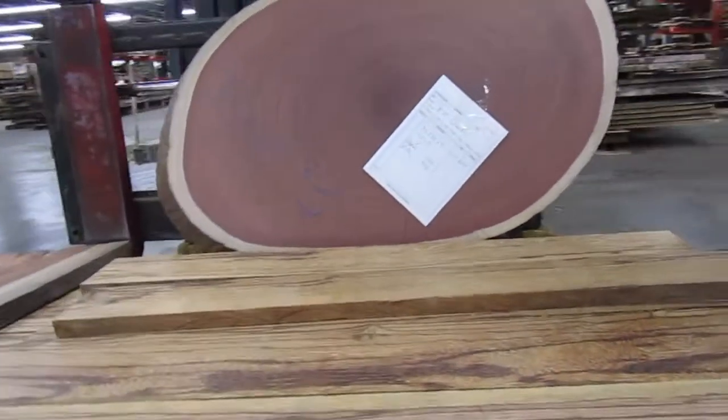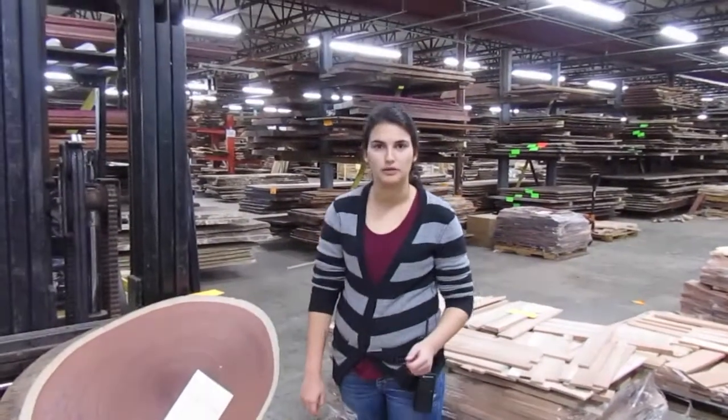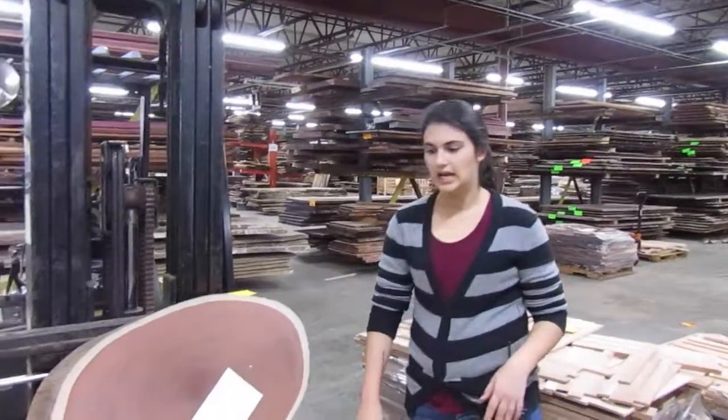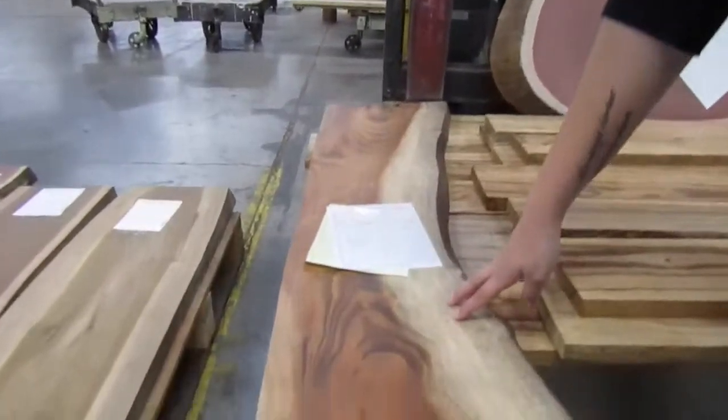We also are doing some slab options. In my last video, I mentioned all exotic slabs, excluding our waterfall babinga, will be included in our sale. So I have a few options here for you today. Our first option, I pulled out a nice hobillo one live edge slab.